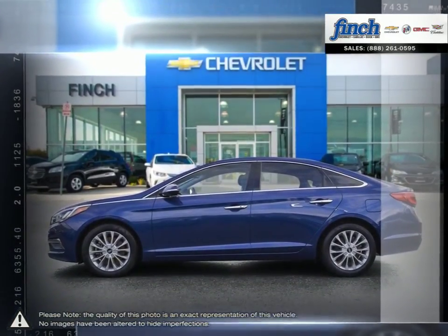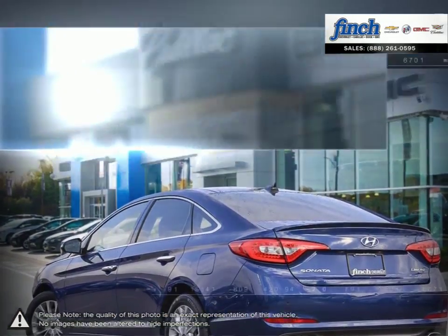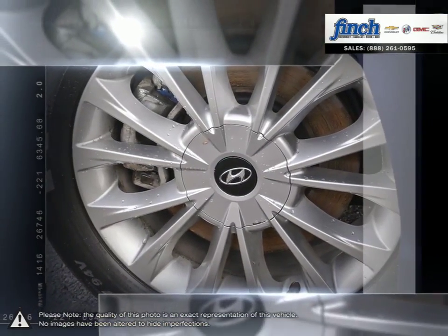The Sonata's exterior is full of sleek lines and an overall sharp visual style. Its excellent acceleration, comfortable drive, and responsive controls make the Sonata a standout from midsize standards.